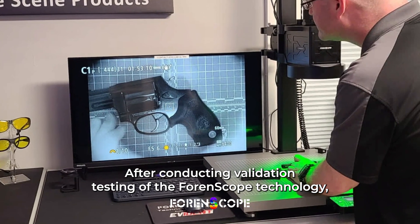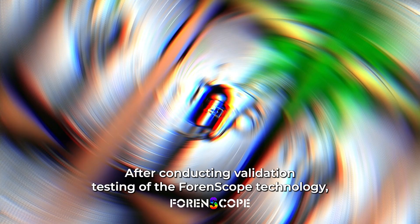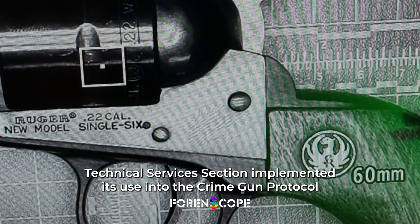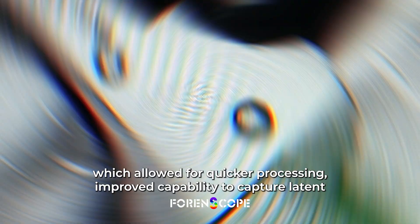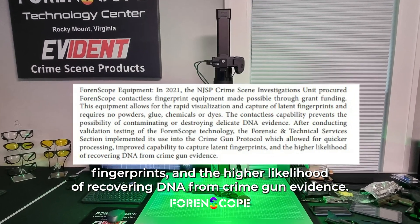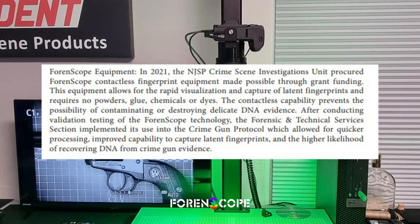After conducting validation testing of the Forenscope technology, the Forensic and Technical Services section implemented its use into the crime gun protocol, which allowed for quicker processing, improved capability to capture latent fingerprints, and the higher likelihood of recovering DNA from crime gun evidence.